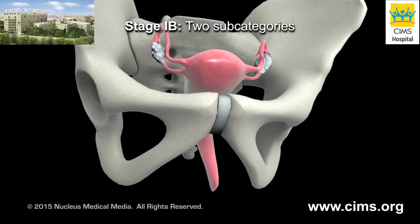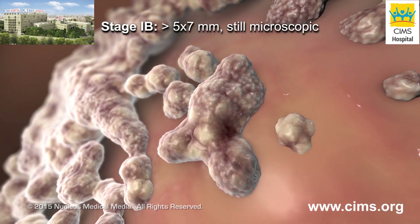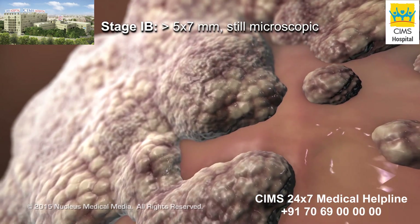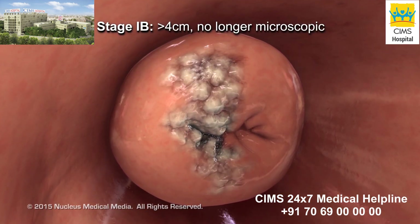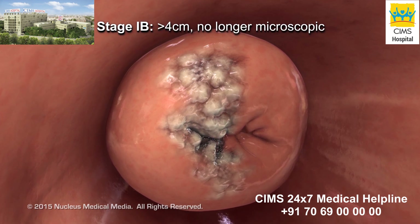Stage 1b cervical cancer has two scenarios. In the first, the tumor can still only be seen with a microscope but is larger than 5 mm deep and 7 mm wide. In the second scenario, the cancer can be seen without a microscope and is larger than 4 cm in diameter.